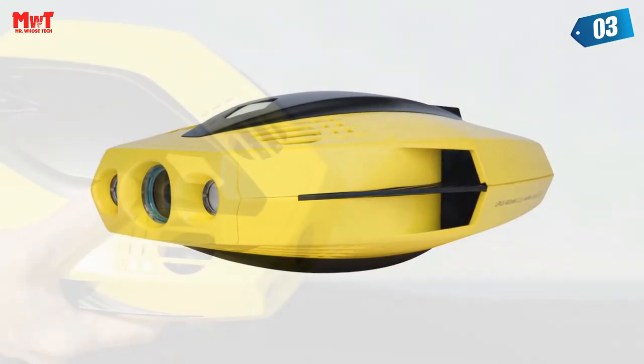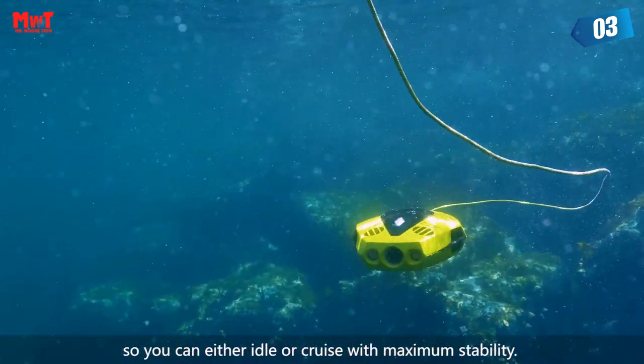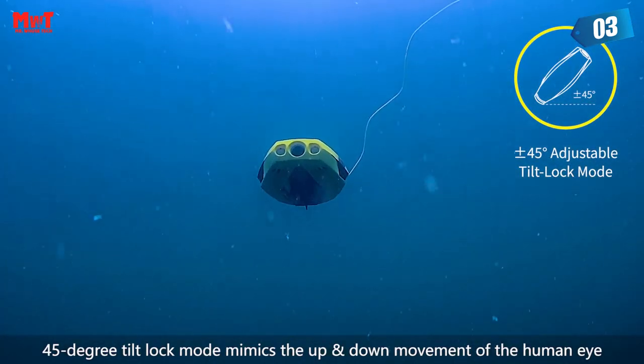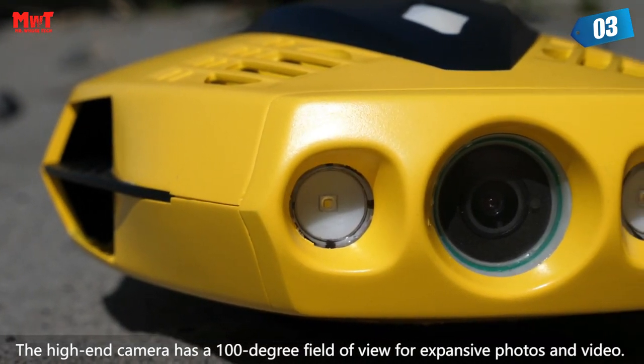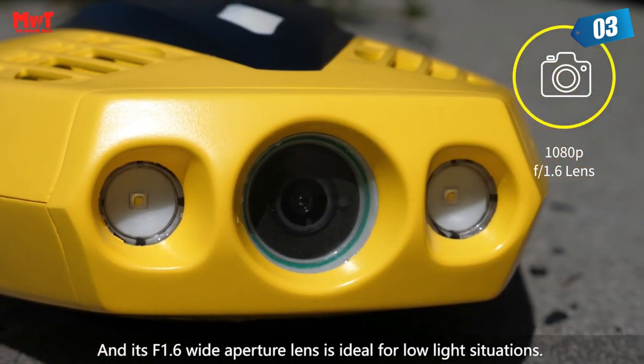As the world's smallest, smartest, and most affordable underwater drone, the Chasing Dory is just 9.7 x 7.4 x 3.6 inches and weighs less than 2.5 lbs. It has a 4,800mAh battery with a life of approximately 1 hour. Travelers can take it in a backpack and easily transport it wherever they want to use it.